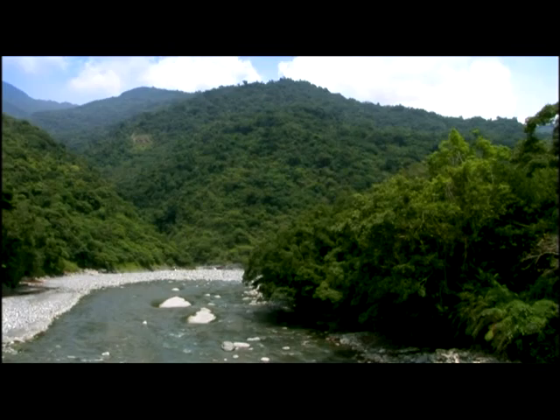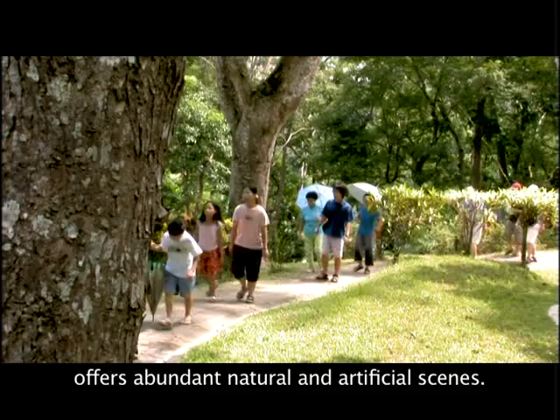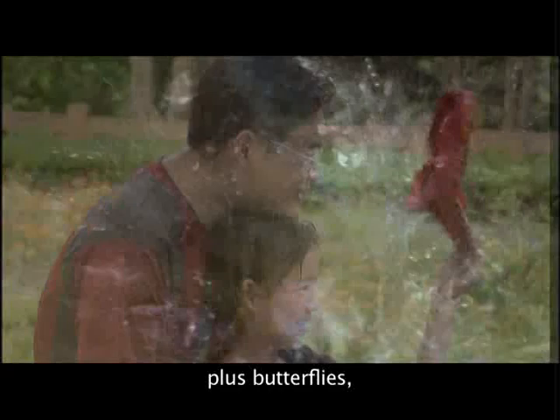Come to the Jirban National Forest Recreation Area and you can enjoy and experience the taste of the natural forest. This green forest offers abundant natural and artificial scenes. Forests, creeks, waterfalls, plus butterflies, birds, and flowers all together create the green fascination of Jirban National Forest Recreation Area.